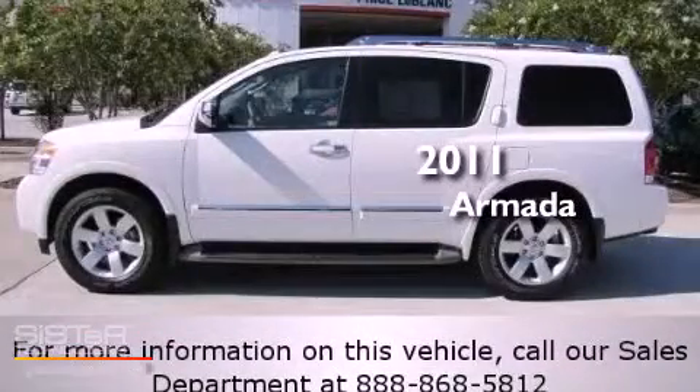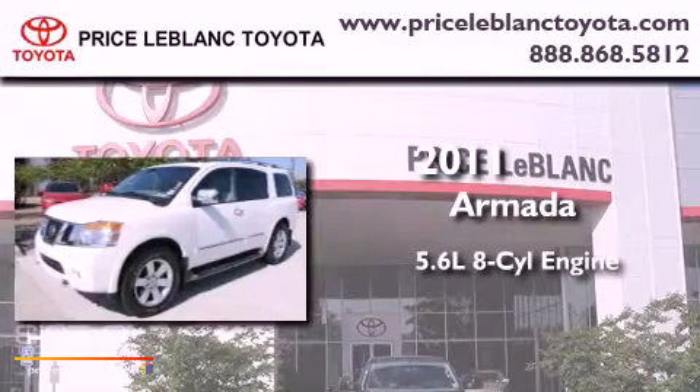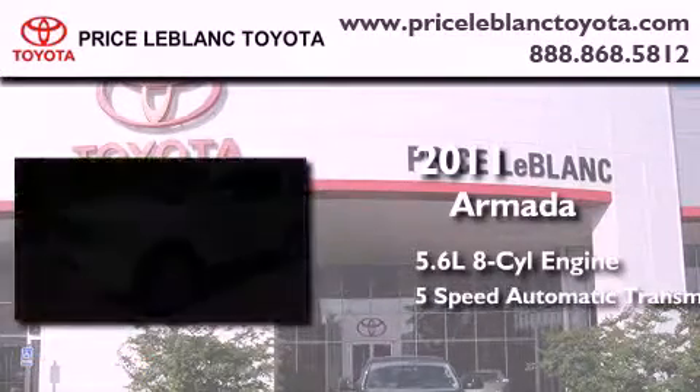This is a 2011 Nissan Armada. It features a 5.6 liter 8-cylinder engine and a 5-speed automatic transmission.